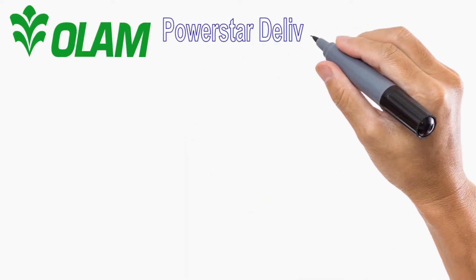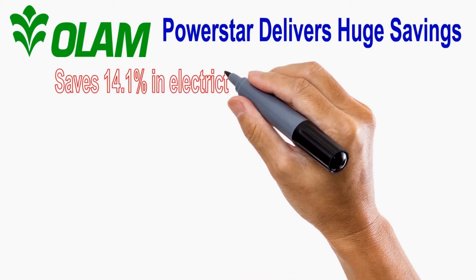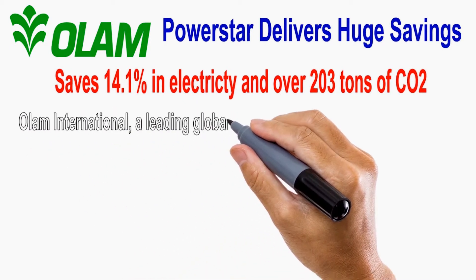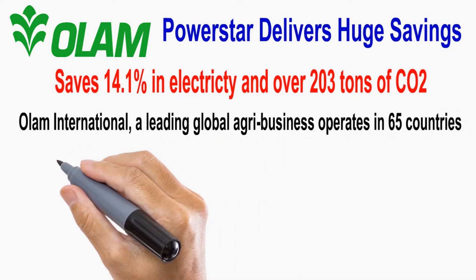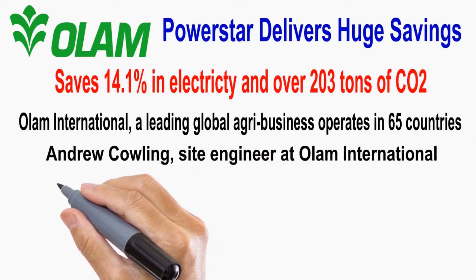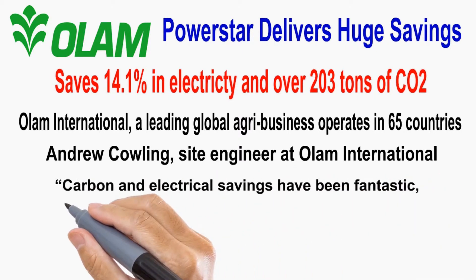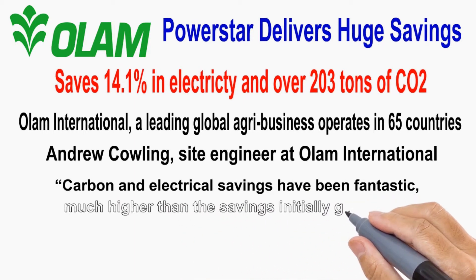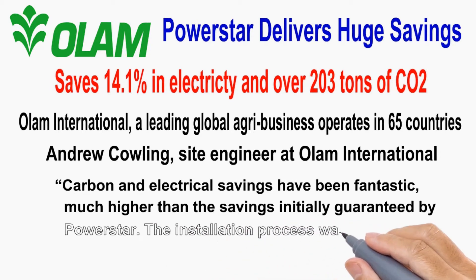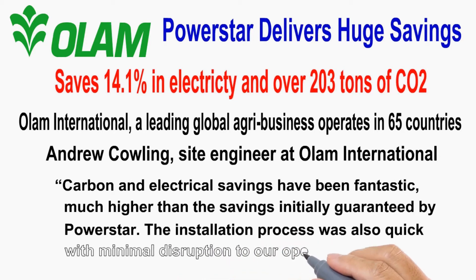PowerStar delivers huge savings for OLUM. PowerStar successfully delivered savings of 14.1% in electricity and over 203 tons of carbon emissions a year for manufacturing company OLUM International — a leading agribusiness which operates in 65 countries and supplies raw materials to over 13,600 customers worldwide. Andrew Kalling, Site Engineer at OLUM International, said: "Carbon and electrical savings have been fantastic, much higher than the savings initially guaranteed by PowerStar. The installation process was also quick with minimal disruption to our operations."